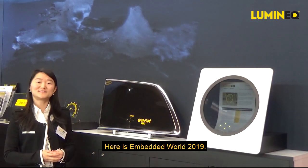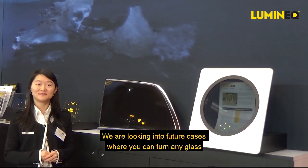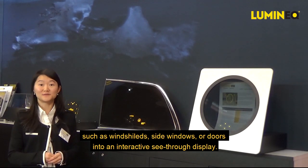Here is Unbeatable 2019. We are looking into future cases where you can turn any glass, such as windshields, side windows or doors, into an interactive see-through display.